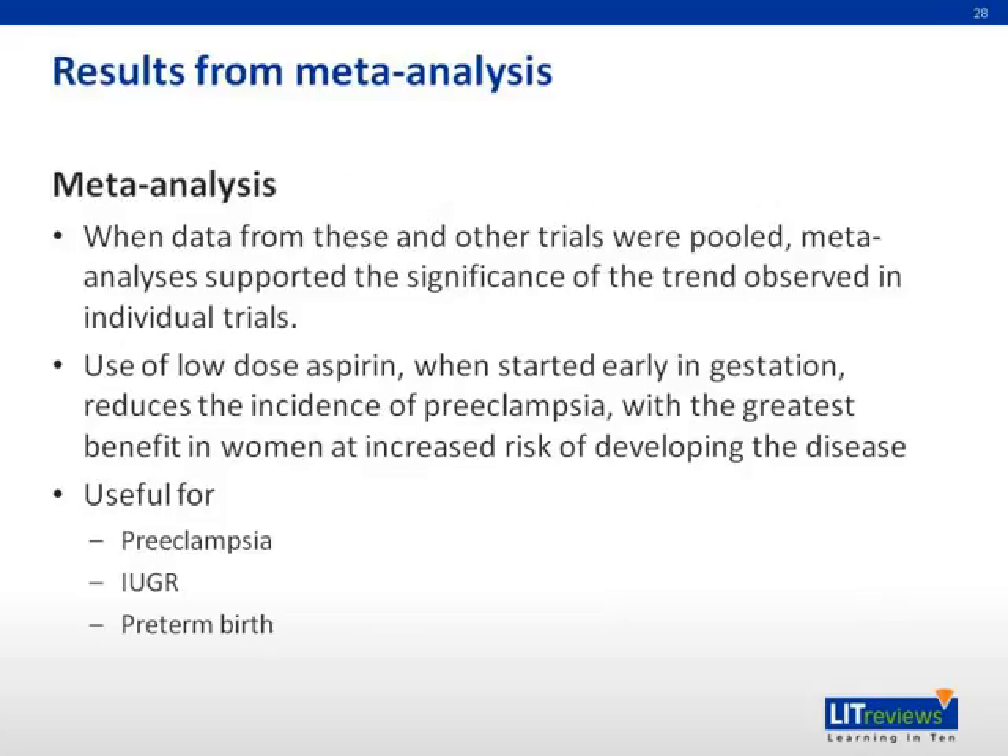Using meta-analysis, data from these large trials and others were combined. The results showed significance of the trend observed in individual trials: low-dose aspirin started early in gestation reduces the incidence of pre-eclampsia, with the greatest benefit in women at greatest risk of developing the disease. It is also useful for IUGR and preterm birth.